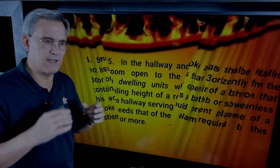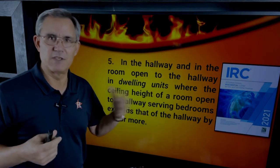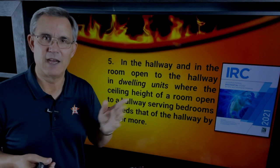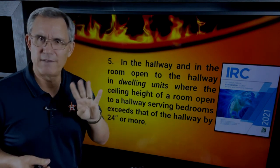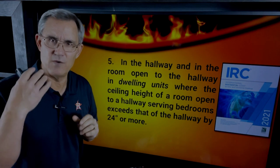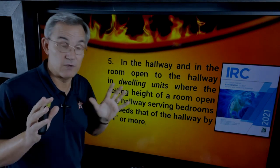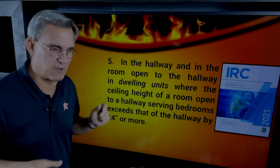Most of my references come from the 2018 IRC, but the 2021 IRC is out on the market, and if your jurisdiction is under that, I've included a few things from that one as well — including number five. Items one through four have always been in the code for a long time, but number five is kind of new. The word 'hallway' shows up a lot, so just bear with me, and I'll show you a graphic from the illustrated version that explains it.